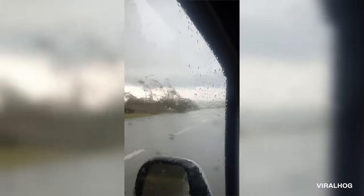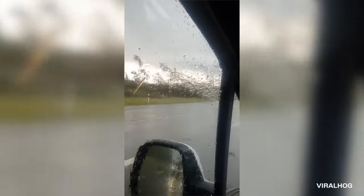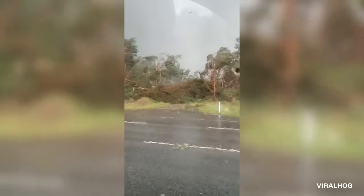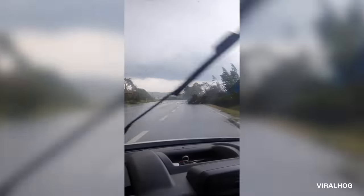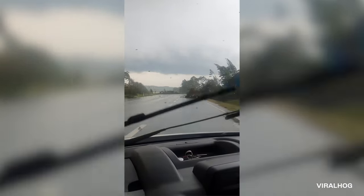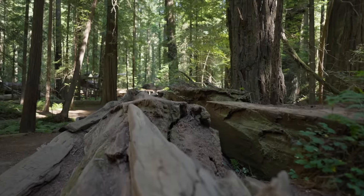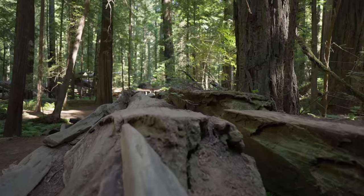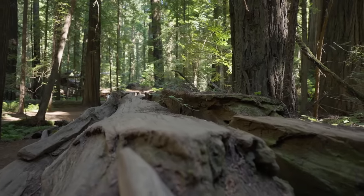The storm eventually passes, and our driver deems it safe to keep driving. It looks like a giant just walked through the treeline, as everything ahead of him is bent, broken, and flattened. The Tartu storm destroyed several buildings and broke a forest's worth of trees. Sources say the storm peaked at EF2 intensity, but official reports out of the Baltic region are hard to come by.